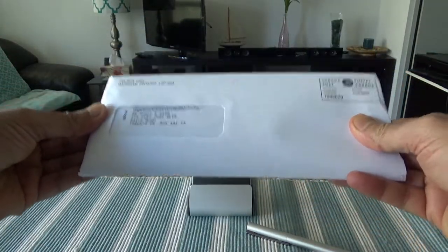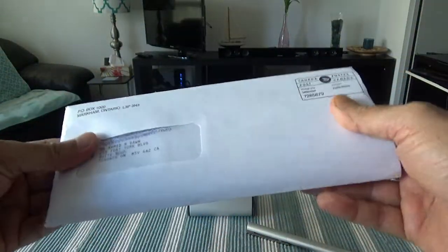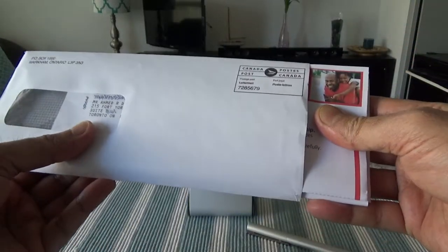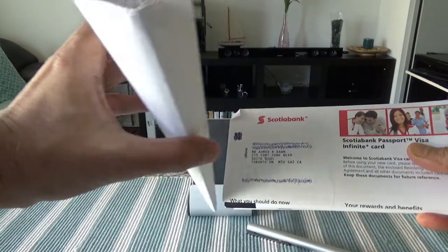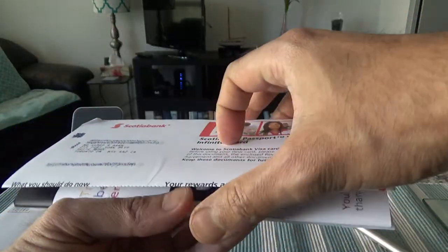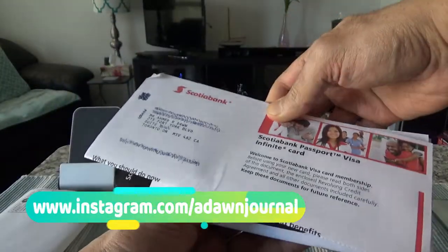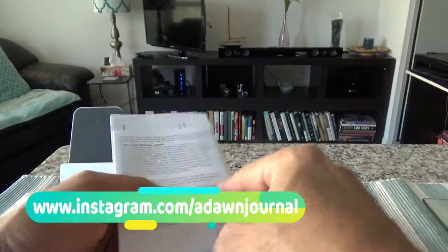So this is the full package or envelope I received from Scotia. Let me take everything out here. We have an introductory letter which should have the credit card inside, so I'll set that aside for now and take a look at the other literature or brochure they've included.